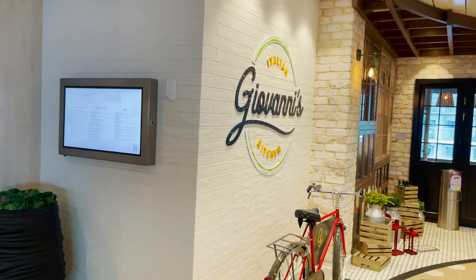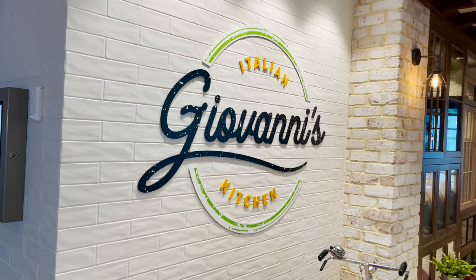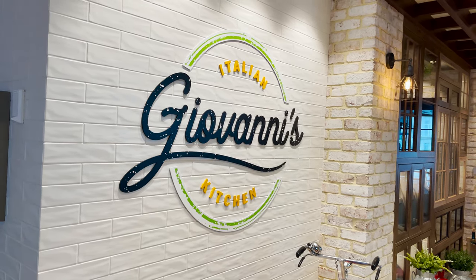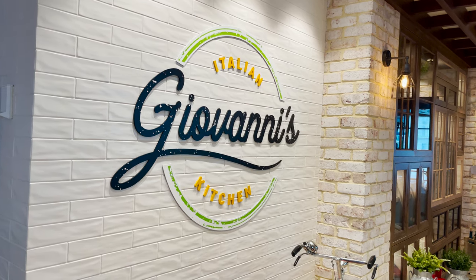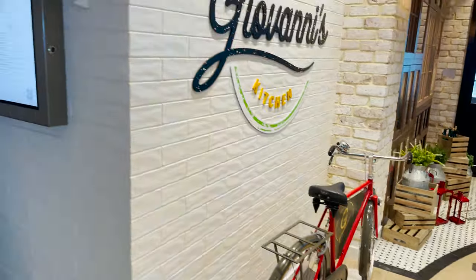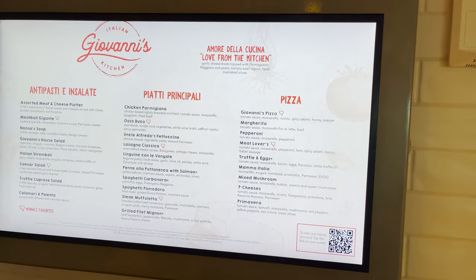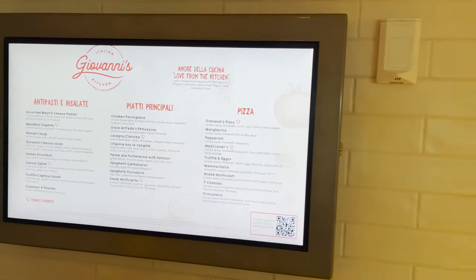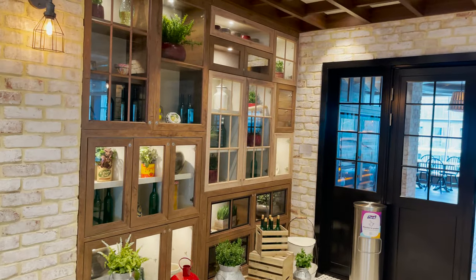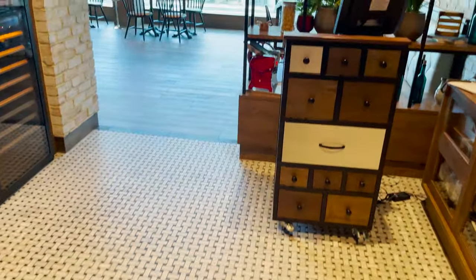Directly across on the starboard side is Giovanni's Italian Kitchen. Royal Caribbean replaced Giovanni's Table with this upgraded concept here on Freedom of the Seas, also found on Wonder of the Seas and Odyssey of the Seas. We've eaten at all three and it's been excellent every time. There's a cool bicycle at the entrance, a digital menu display board and QR code to view the menu via the Royal Caribbean app, and a beautiful entryway with brick and wood décor.